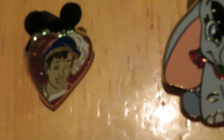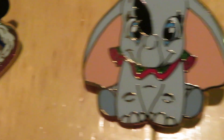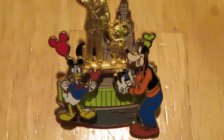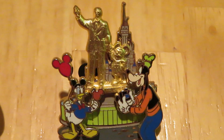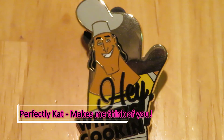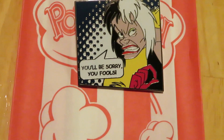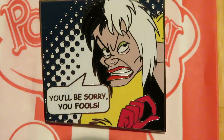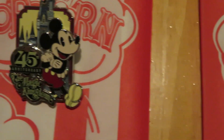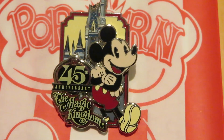Here are the pins I'll be putting in to replace: one is Snow White's Prince, I've got Dumbo, the Walt Disney World castle with Goofy and Donald taking a photo in front of the Walt statue, and then this 'Hey, What's Cooking' pin. For the giveaway, I'm putting in a Cruella de Vil pin that says 'You'll Be Sorry, Fools,' and a 45th Anniversary Magic Kingdom pin with Mickey in front of the castle.